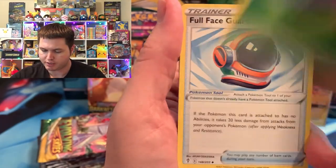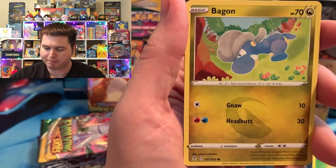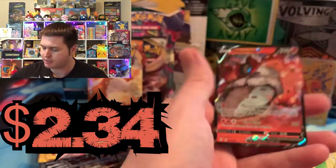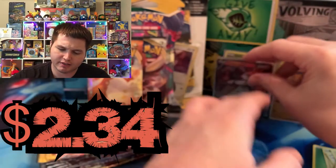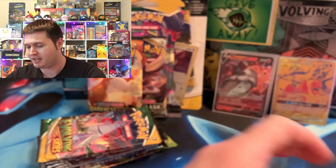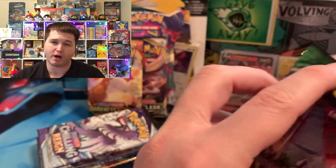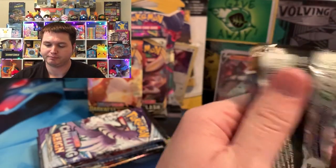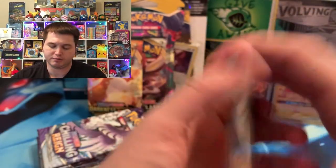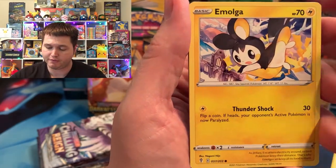Opening packs now: we got a Grass Energy, Hypno, Vigoroth, Pikachu, Seedot, Litleo, and a Volcarona V. Not too bad — it's been a while since we got a regular V. The set is so big you don't see cards for probably months. I'm so happy I already got the Rayquaza and Umbreon V alternate arts. Going to be opening for a little bit longer — we do have a round three of Evolving Skies vs. Shining Fates coming. We got a Regidrago — wonder if it's still worth over a dollar.